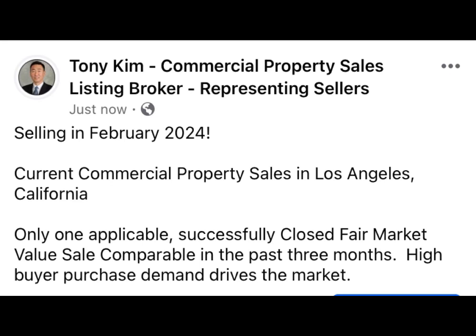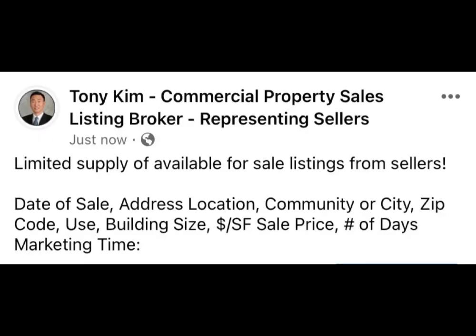Only one — amazingly — applicable, successfully closed fair market value sale comparable in the past three months. There's still high buyer purchase demand, which drives the market. This is due to the limited supply of available for sale listings from sellers.